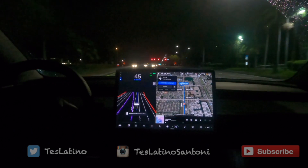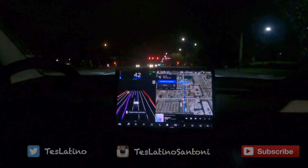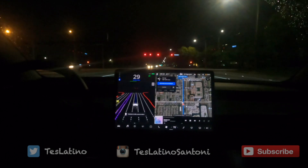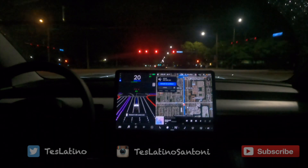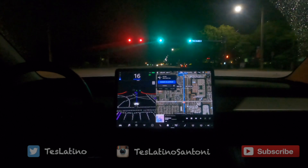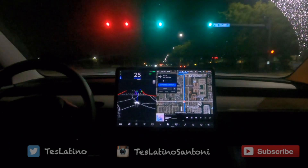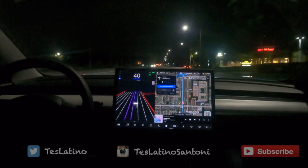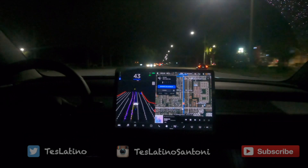Now it went away — oh, I see it, it's very dim though — so the car is slowing down and stopping on the red light. The way it proceeded: it turned green right when we were stopping and it just slowly accelerated. Nice, nice, nice.